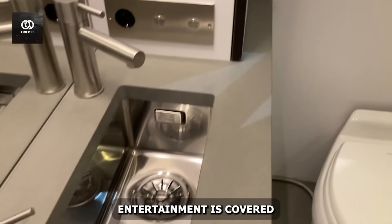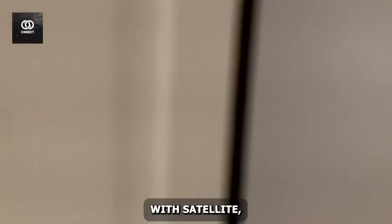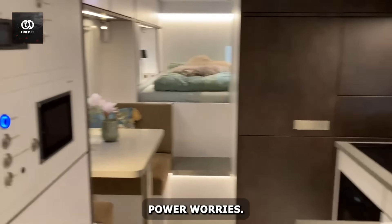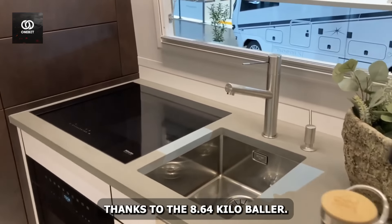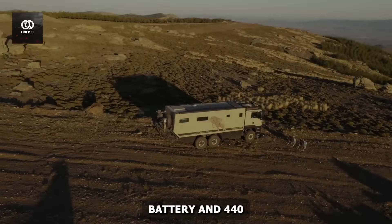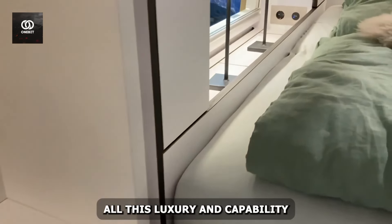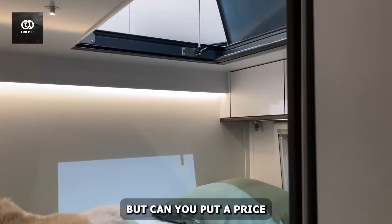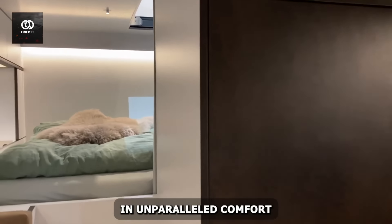Entertainment is covered with a 40-inch HD TV, Bose audio, and Apple TV. Staying connected is a breeze with satellite internet and wireless LAN. Power worries are a thing of the past, thanks to the 8.64 kWh lithium-ion battery and 440W solar panels. All this luxury and capability comes at a princely sum of $1.7 million. But can you put a price on the freedom to conquer any landscape in unparalleled comfort?